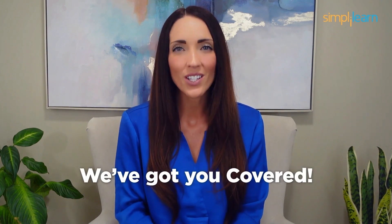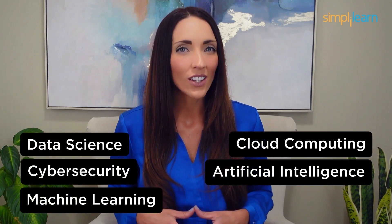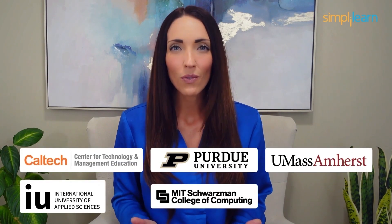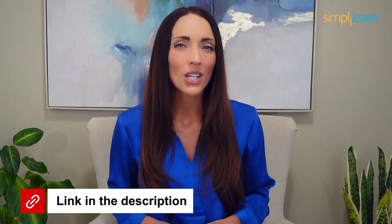Staying ahead in your career requires continuous learning and upskilling. Whether you're a student aiming to learn today's top skills or a working professional looking to advance your career, we've got you covered. Explore our impressive catalog of certification programs in cutting-edge domains including data science, cloud computing, cybersecurity, AI, machine learning, and digital marketing — designed in collaboration with leading universities and top corporations and delivered by industry experts. Click the link in the description to know more.